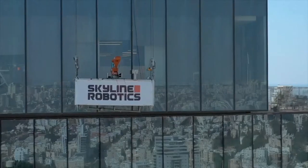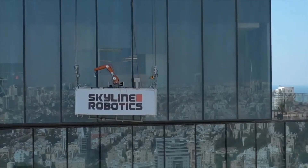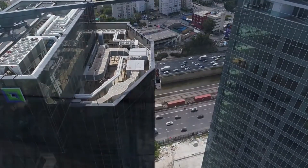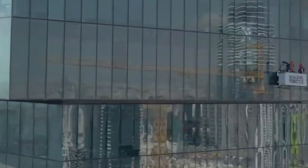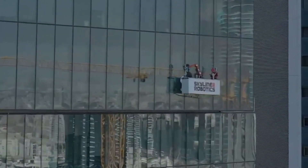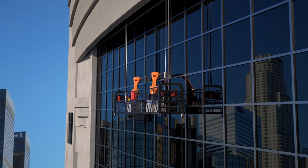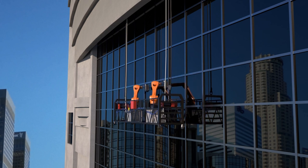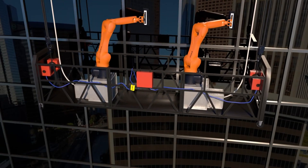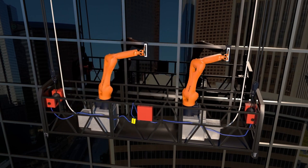Expanding solutions: Skyline Robotics aims to automate various facade maintenance tasks like painting, inspection, and even repairs in the future. Automating maintenance work can potentially lead to significant cost savings for building owners and managers. Eliminating human workers from dangerous height work minimizes the risk of accidents and injuries, and robots can clean windows and perform other tasks much faster.